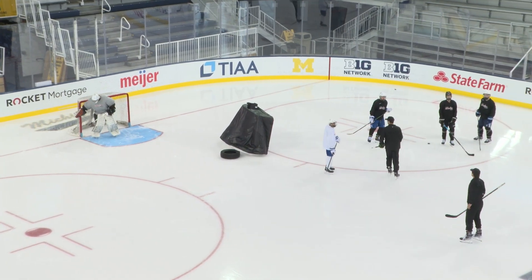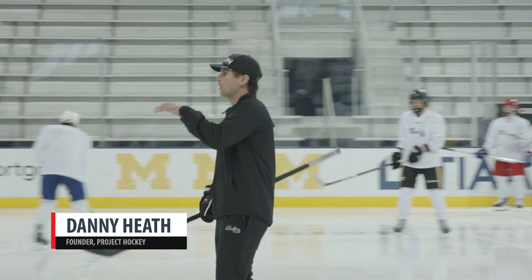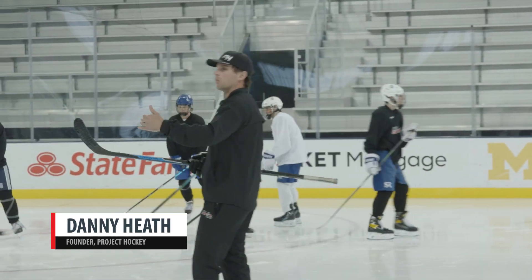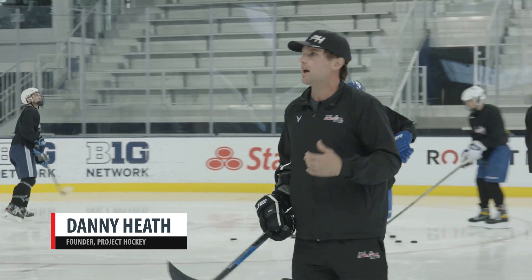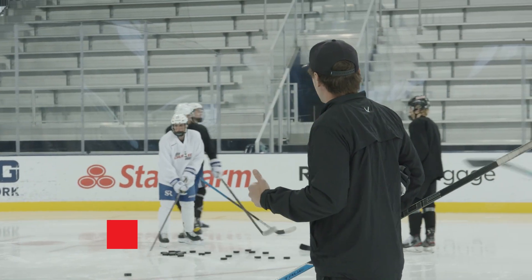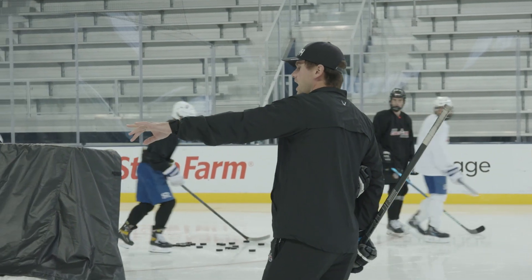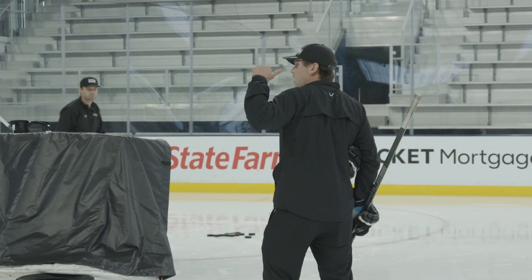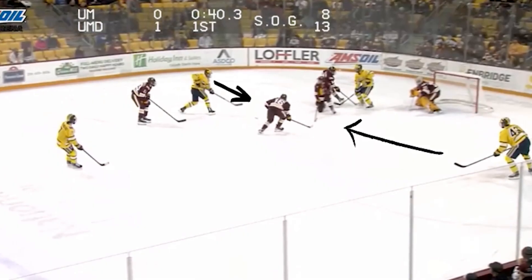Now we're just going to move to the second area of the ice. When we develop, we always start tight and we work our way out — especially when it's a shooting drill, because shots get harder as you move away from the net. So we're going to put kids in an area on that dot where a lot of pucks — we just watched Michigan make that play through.